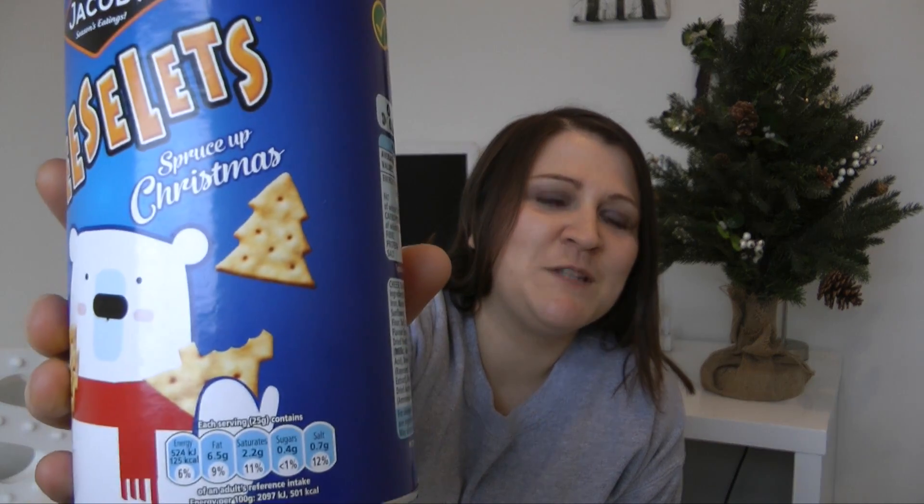To finish up the snack selection, we have these absolutely delicious Jacob's Cheeselets. As well as a cute polar bear on the packaging, there are little Christmas trees on the front, and the cheesy biscuits are shaped like a Christmas tree. Absolutely ideal for sharing, snacking at parties, or having around the house when friends come over. You could put them in smaller sandwich bags for lunchboxes or take them to work. Really cute.